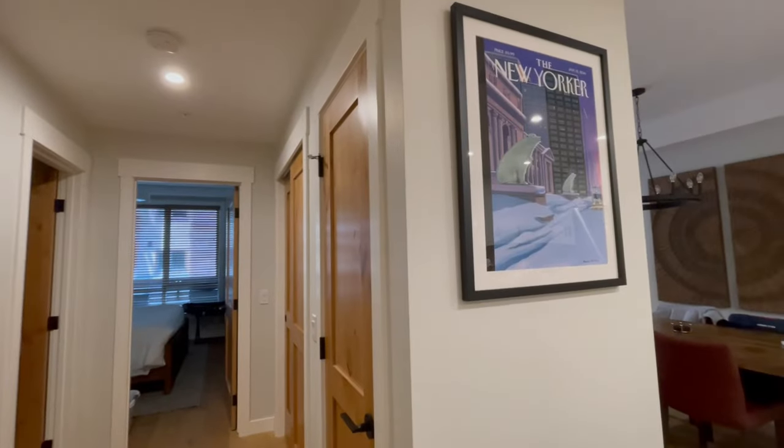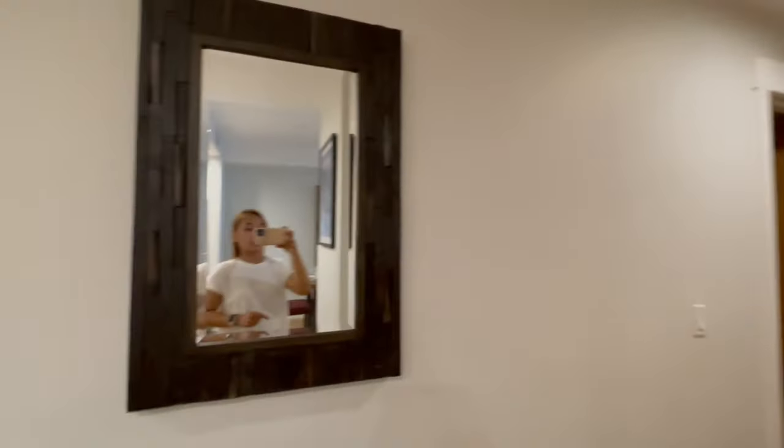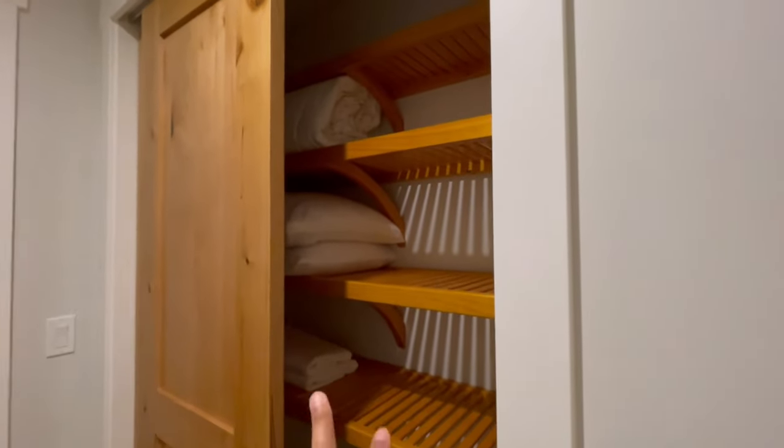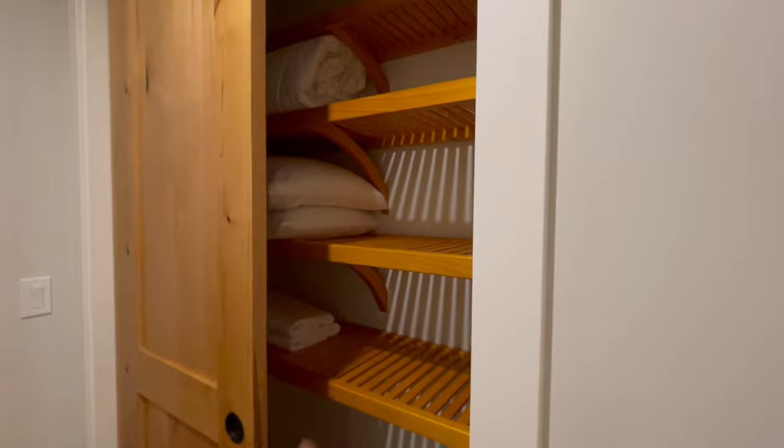And then we've got a frame here, a mirror — hello! And they have storage here, which is very nice — you can store your stuff here, maybe a suitcase, so that it's more organized. And another one here for extra pillows, blankets, and pillowcases. So that's very nice.